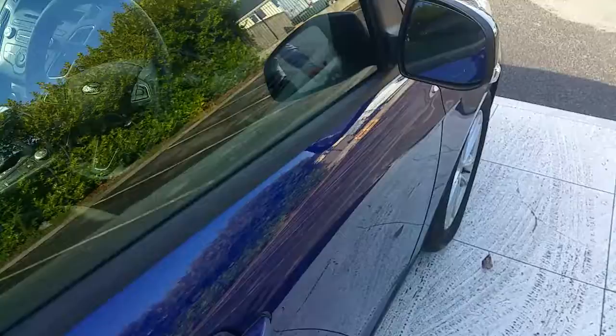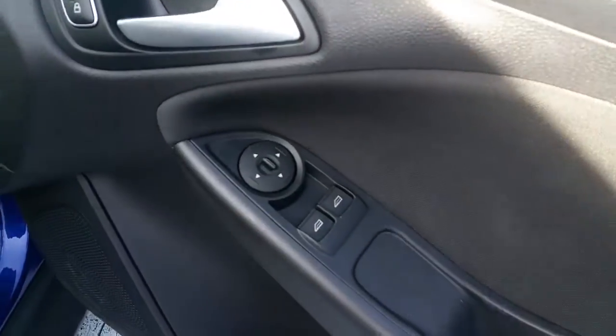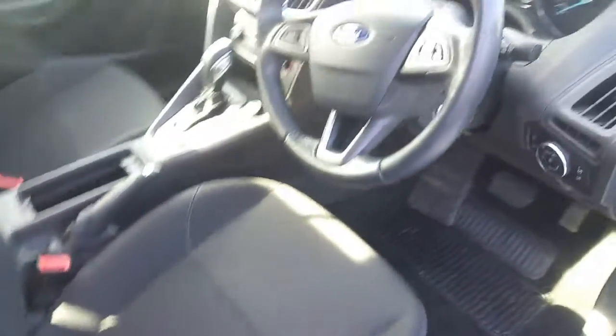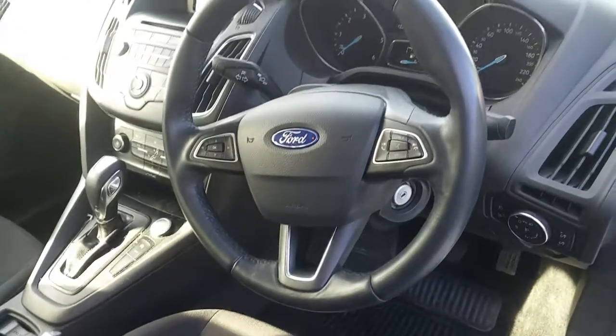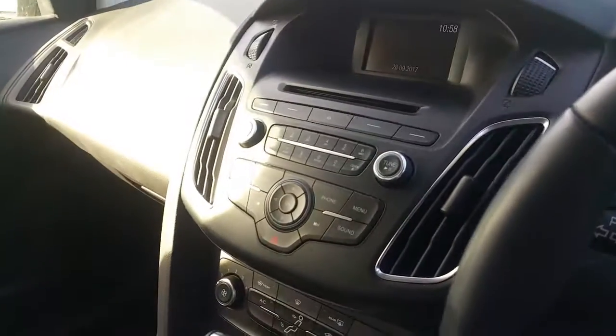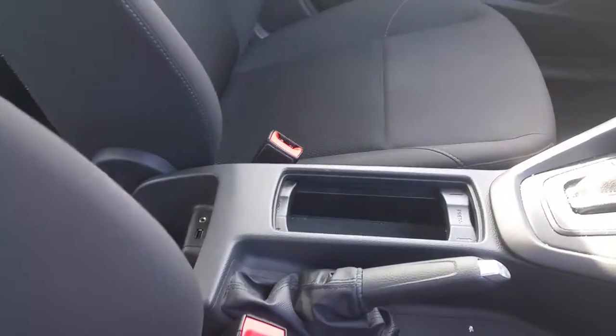In the front there it has electric mirrors and electric windows, and a dark grey cloth interior. There's a multi-functioning steering wheel, CD player, air conditioning, start/stop, USB beside it, and cup holders.